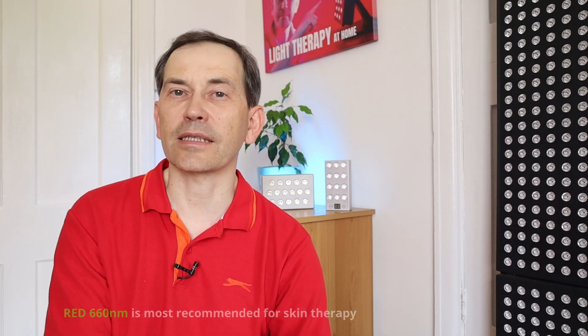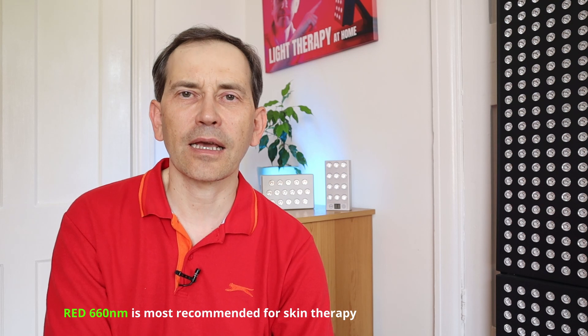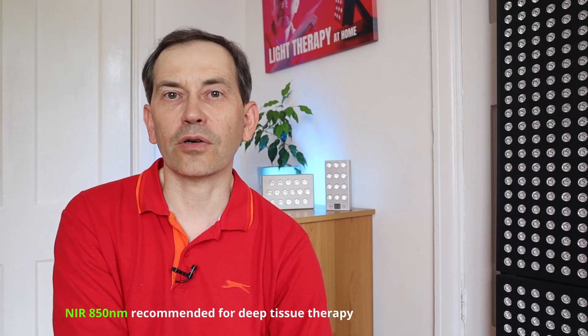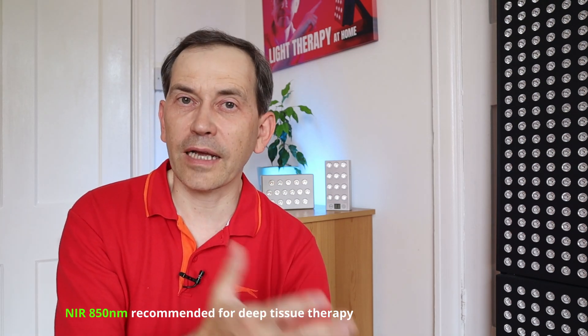I feel that this light is really too bright for me, so I decided to do it this way. I know that the light most recommended for skin is red 660 nanometers, but this light is so bright for my eyes that I don't feel comfortable spending five minutes in front of the panel. So I thought I will instead use just near infrared.